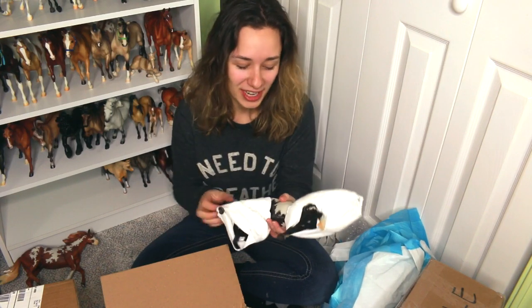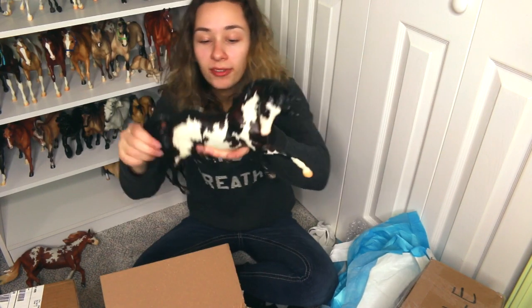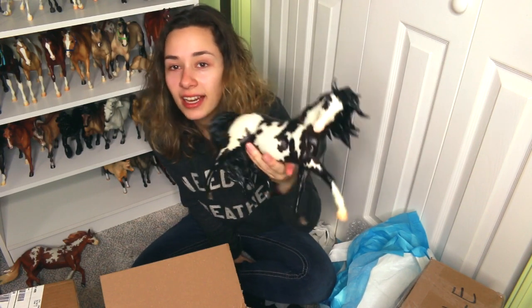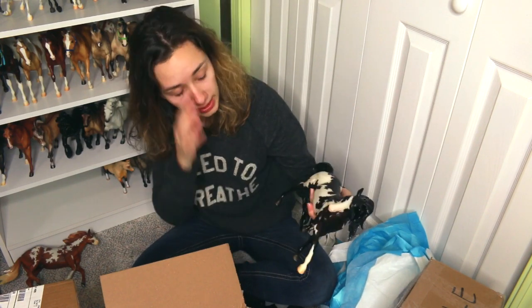So another Breyerfest surprise model — this is the Breyerfest 2016 Samba surprise. I actually have the Dun Tobiano on this mold as well. Wow, amazing.